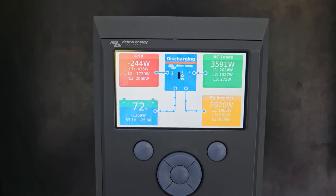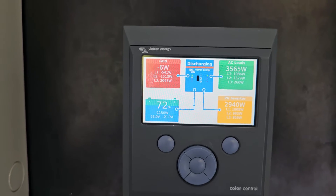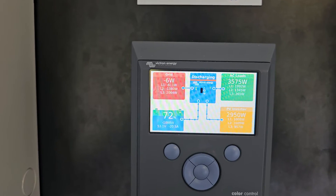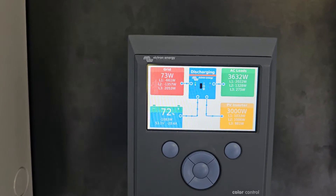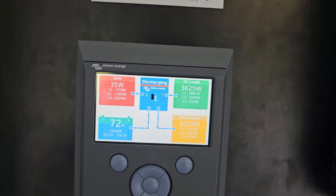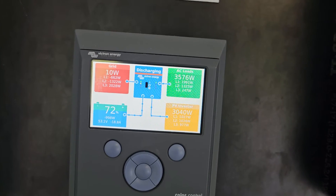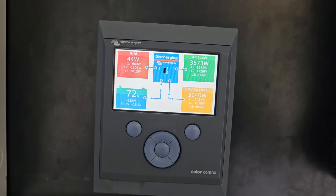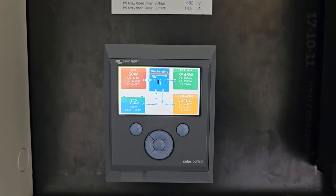Here we have the Victron screen which just shows you what's happening in real time — power coming off the roof, AC loads, grid interaction, and state of charge of batteries. A little bit of cloud has just come over so the solar has dropped down a bit, but at times you'll see that up around 15,000 watts, which those batteries will actually take nearly all of that charge if there are no loads, otherwise the system ramps it off accordingly.